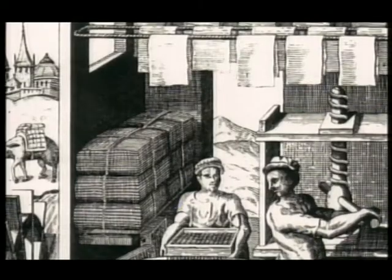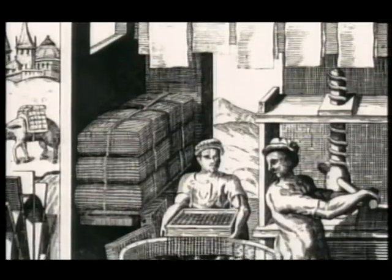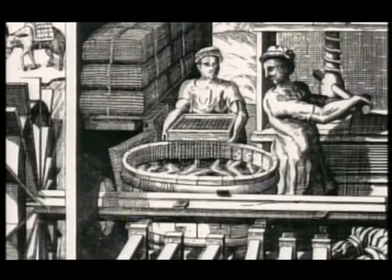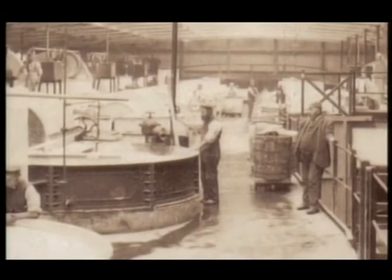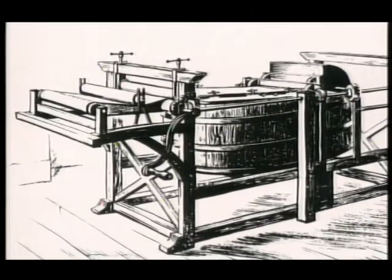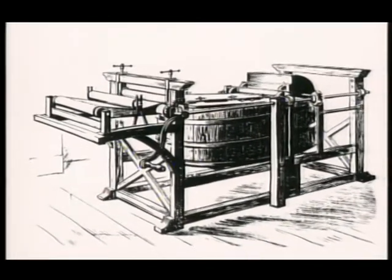This method of making paper was slow and sheets were limited to the largest size of frame a man could carry. In 1802 mechanization was introduced into the process when two London stationers, the Fourdrinier brothers, introduced the world's first paper machine. It may look primitive, but this was the beginning of a great industry.